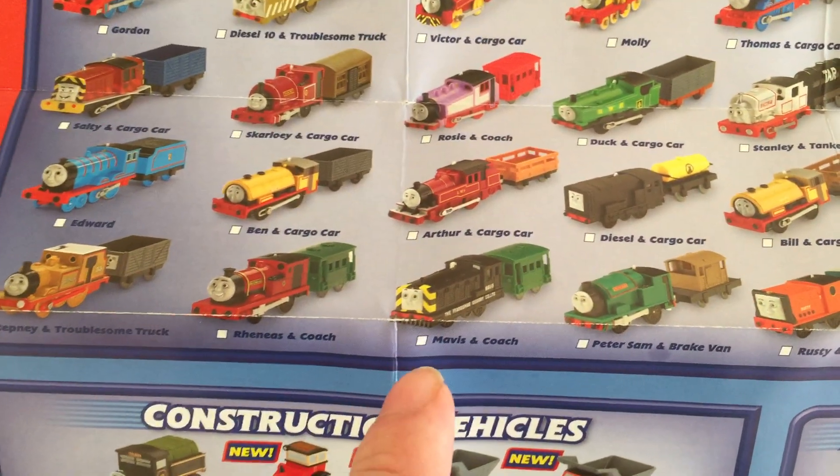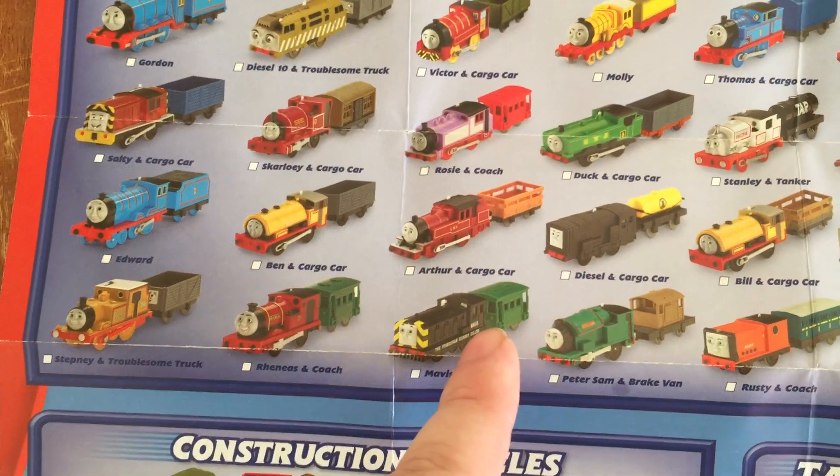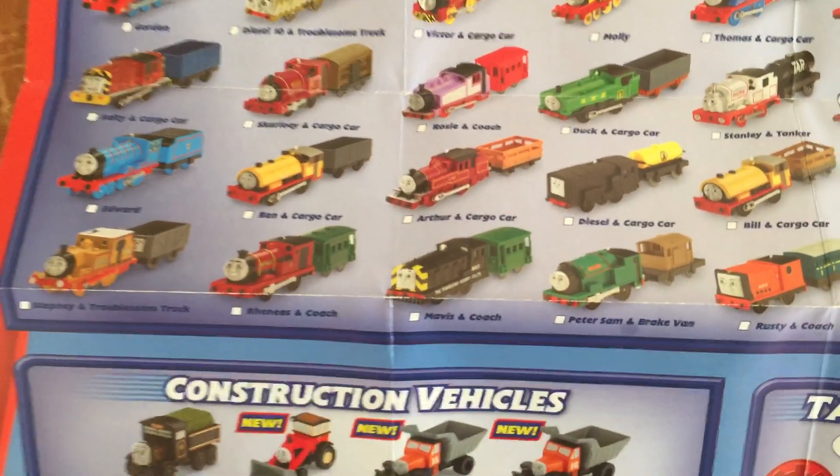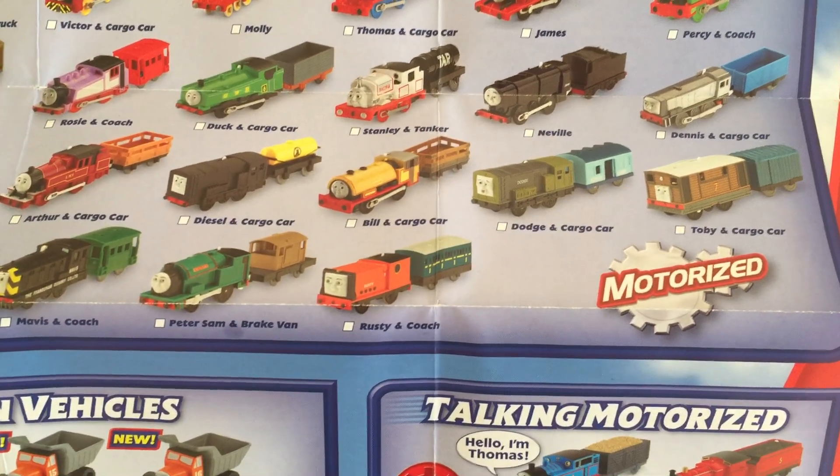That's actually not correct — it should be Mavis with a troublesome truck; it doesn't come with a brake van. He didn't even fix that, I don't know why. Peter Sam with a brake van and Rusty with a coach.